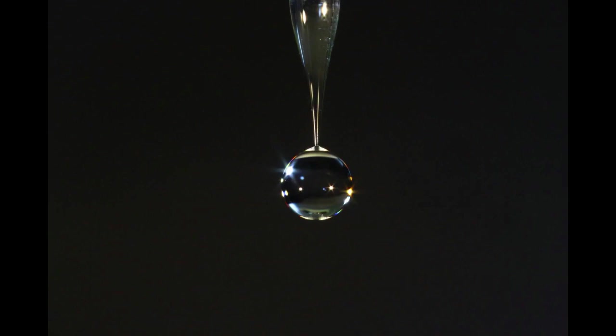With gravity alone, droplet size remains large and droplet rate is difficult to control. Pitch, which has a viscosity roughly 200 billion times that of water, forms a single drop per decade. To enhance drop formation, the research team relies on generating sound waves.